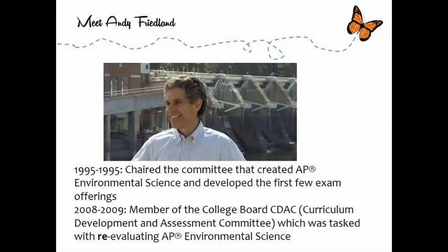In 1995 I was asked by the College Board to chair the committee that created AP Environmental Science, designed the curriculum and the order of materials in the ACORN book, and we developed the first few exams. I stepped down from that committee — it actually says 1995 to 1995 on the slide, but it's actually 1998. So I was on there for about three years. Then about ten years later I got asked to come back to the College Board's CDAC, their Curriculum Development and Assessment Committee, which was tasked with reevaluating AP Environmental Science.